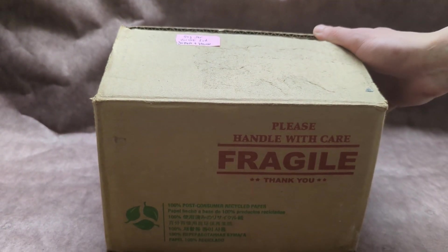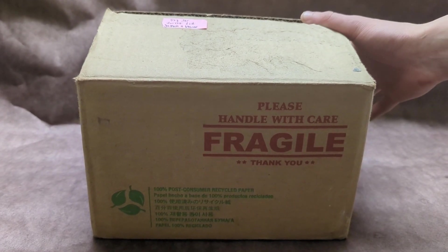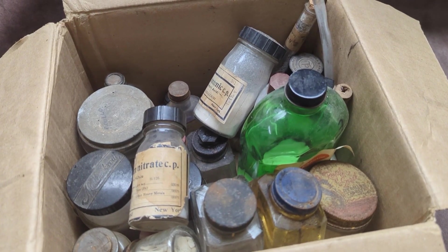So I just got a chemical kit, and this is not a normal chemical kit. This is one that's been sitting in someone's garage for at least 50 years, and there are some crazy chemicals in this thing. So let's find out what kind of chemicals we're looking at.